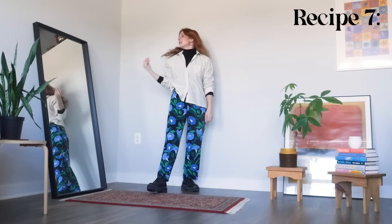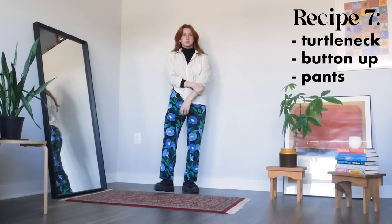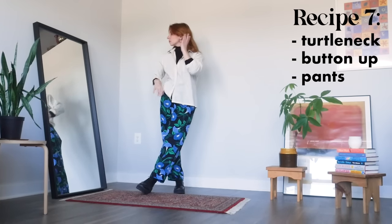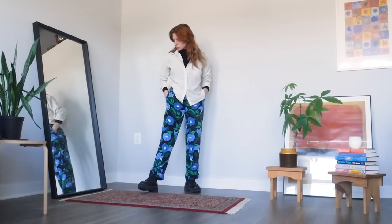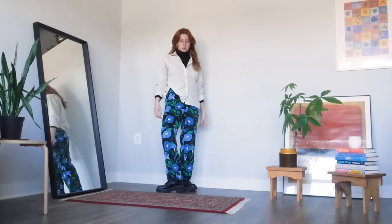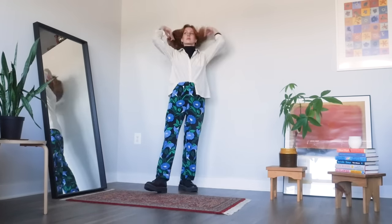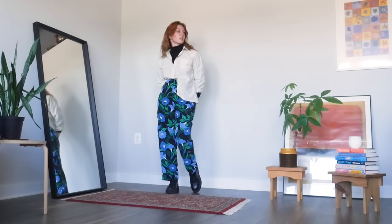My first go-to recipe with a more fitted turtleneck is wearing it layered under a button-up shirt worn partially buttoned with some pants. I don't know what it is about this combo — I think it kind of makes me feel like I'm wearing a painting smock, which you wouldn't think would be fashionable, but to me it just makes me feel like a chic yet down-to-earth pottery professor. The statement pants make it just that much more fun, but if you want something really understated yet stylish, a good pair of jeans could also work great with this.